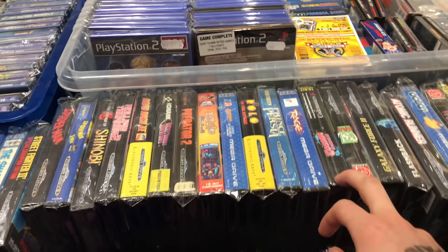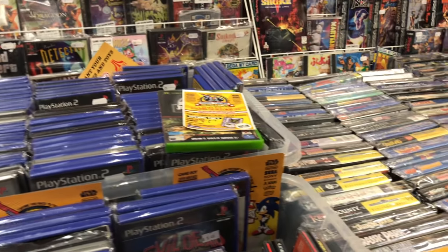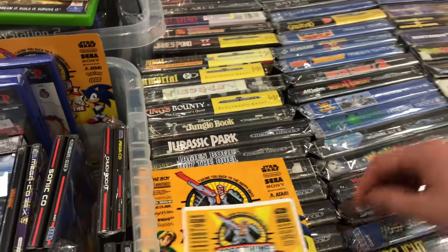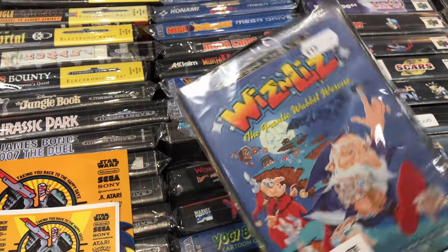I managed to find a little spot there. If you see anything interesting let me know - if you think any of the prices are good or bad let me know as well. I think everything was fairly reasonably priced. There was Wiz and Liz again for £15 - pretty good.